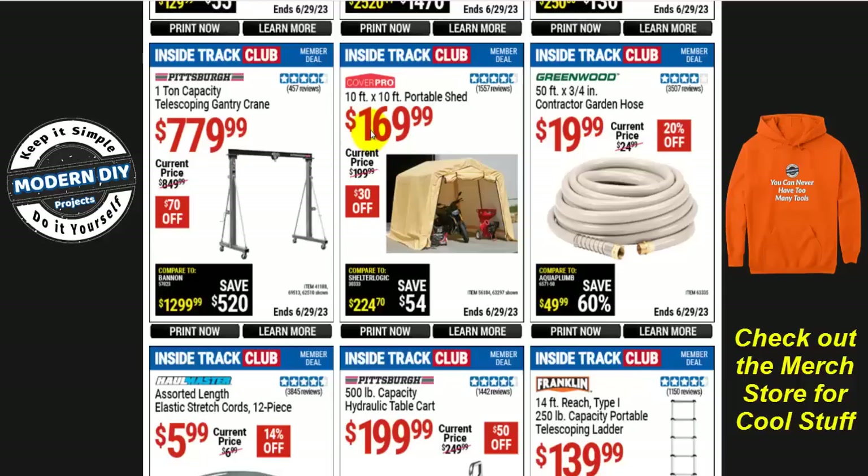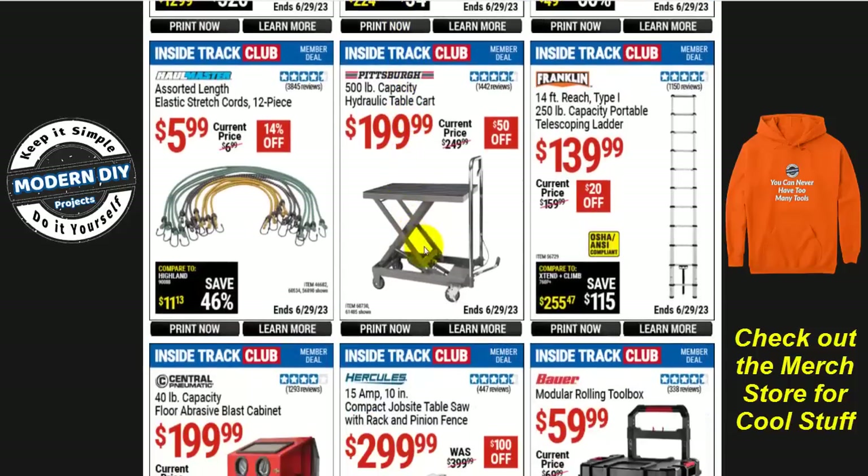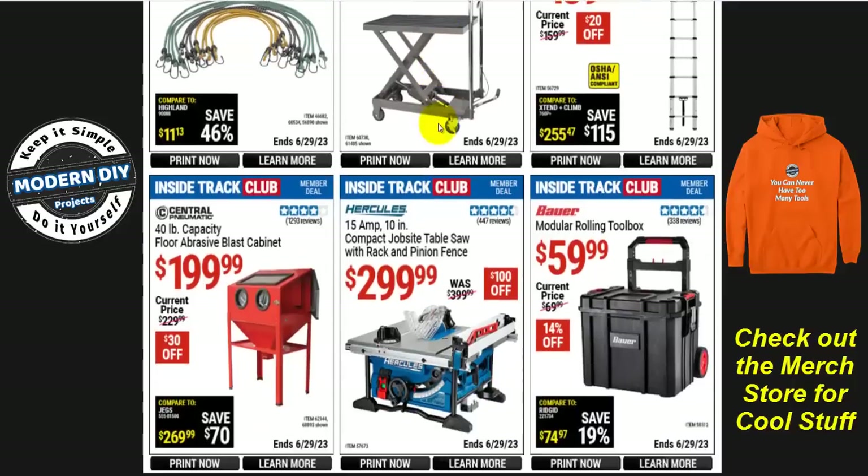There's the CoverPro 10 by 10 portable shed for $170, $30 off. And the Pittsburgh 500-pound capacity hydraulic table cart is $200 right now, $50 off. These come in really handy — I have one and I've used it quite a bit for a lot of different projects. That's some decent savings.